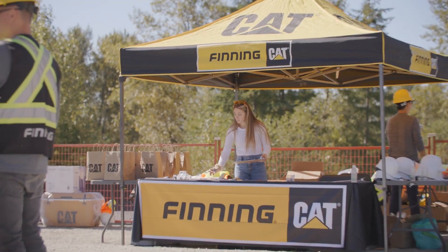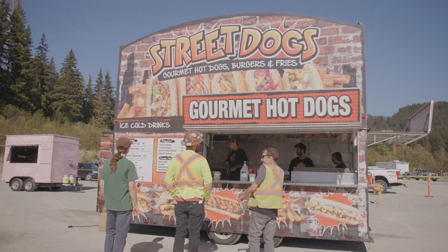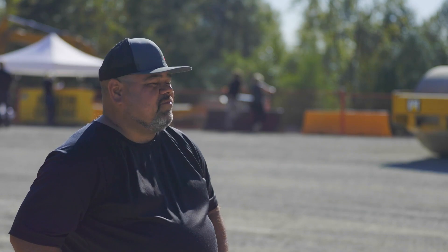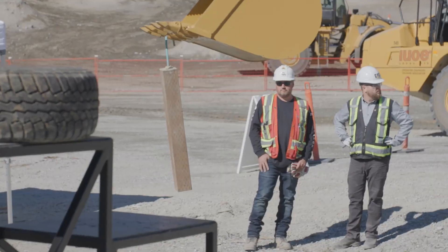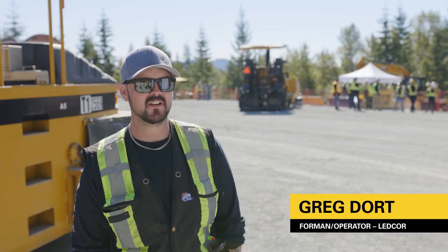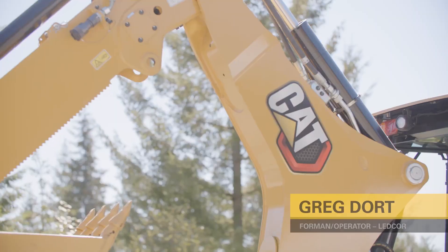I think this event is a really great thing. I hope Finning and Cat continue to do this — it just creates a good opportunity to get people together. Being behind the controls of the new Cat equipment is very nice gear; it's very smooth to run. I've always been a fan of Caterpillar myself, and it was just overall excellent.